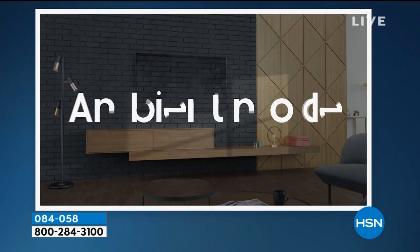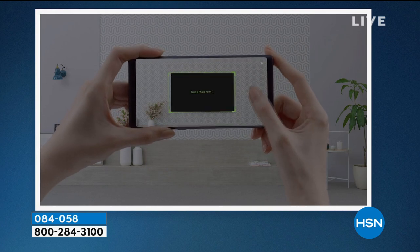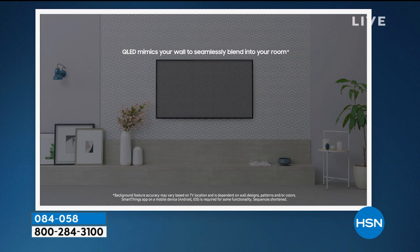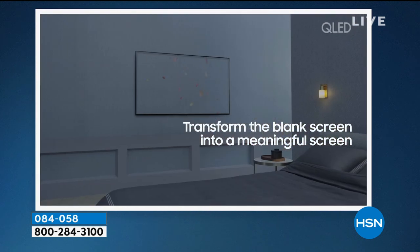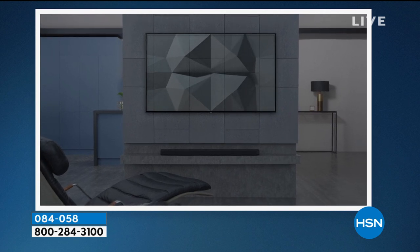The QLED television series gives us ambient mode — not all Samsungs have that, and not all Samsungs have Apple TV built in. You're going to benefit from it not just now but years down the road when you move it to a different room or upgrade your home.